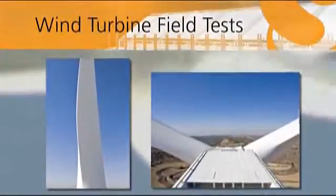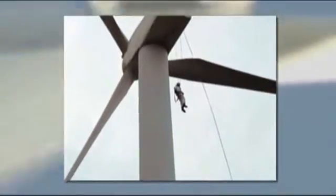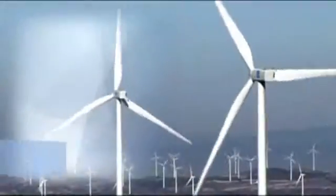On-site wind turbine tests. This performs power curve, acoustic noise, power quality and mechanical load tests in line with IEC standards.